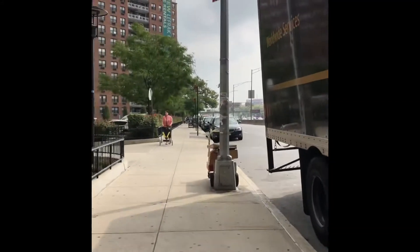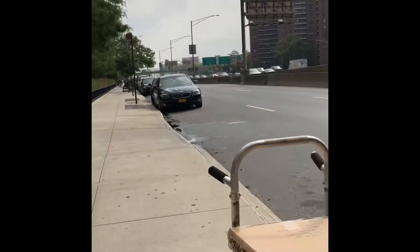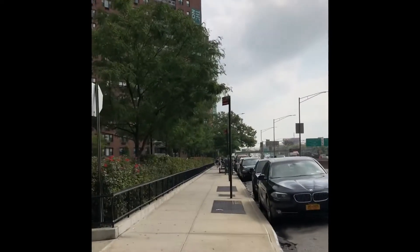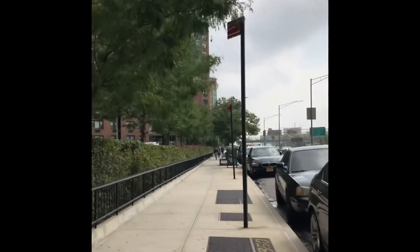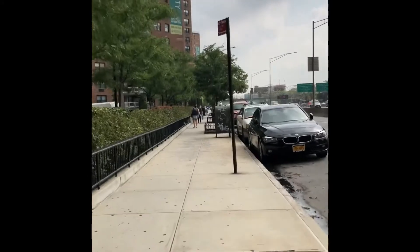I wore my mask for the first 10-15 minutes of my walk, but then I took it off. When I got to the park, there was plenty of space for everybody to run around and walk around each other. This is my neighborhood.